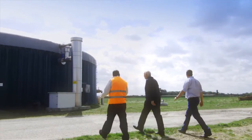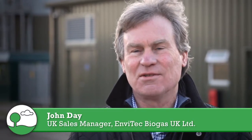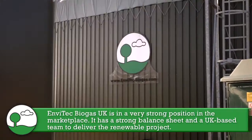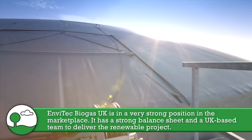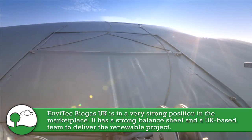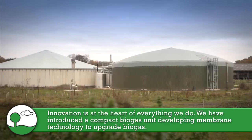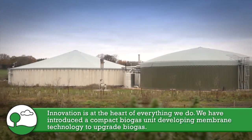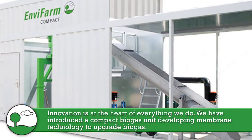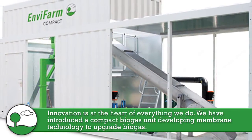AD is becoming more prominent because farmers and landowners are becoming more aware of the benefits of anaerobic digestion. Envitech is in a very strong position in the marketplace because it has a strong balance sheet and a UK-based team to deliver a renewable project. Innovation is at the heart of everything we do in the business, so recently we've introduced a compact biogas unit as well as membrane technology for the upgrading of gas to biomethane.